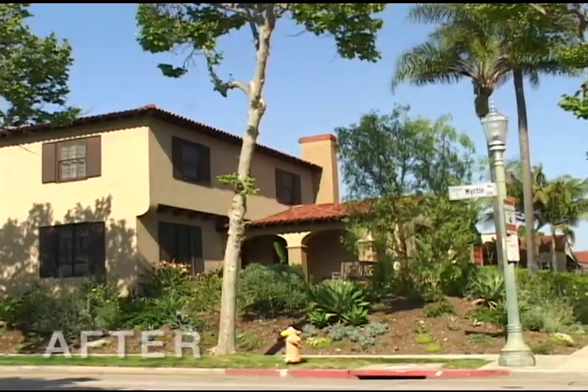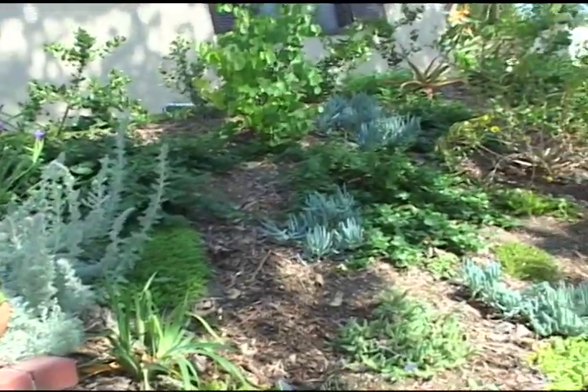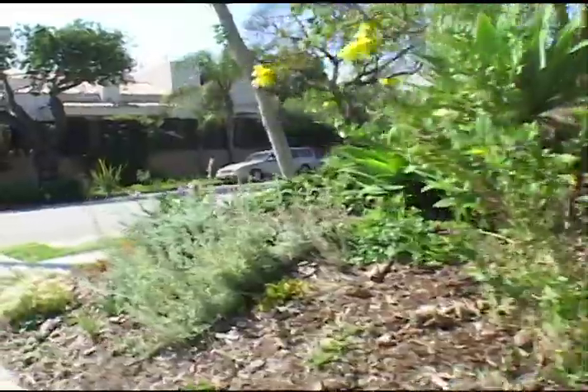My husband and I had a professor in college who turned us on to native plants — just this whole movement, it was an obvious concept we had never considered. Putting natives in your yard to attract wildlife — just imagine if everyone did it, we'd have one giant wildlife corridor right here in our neighborhoods. That's really what started us on our path to going all native.